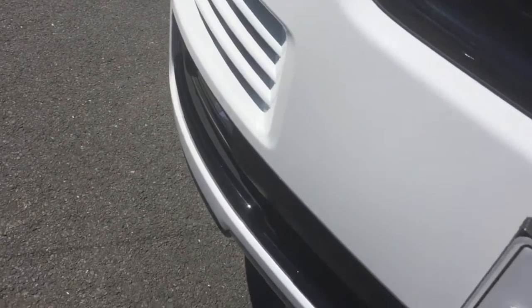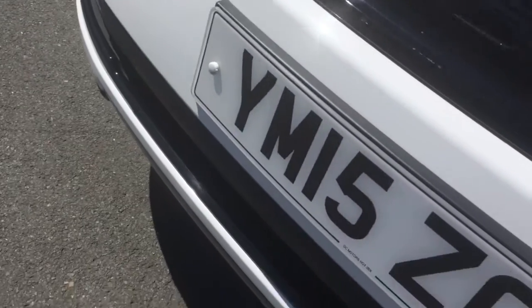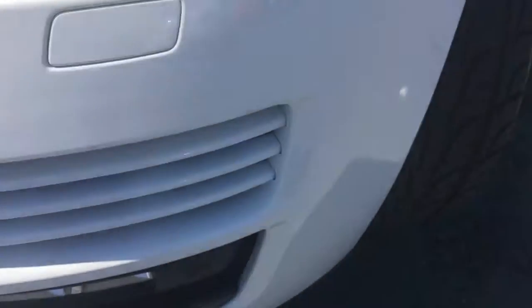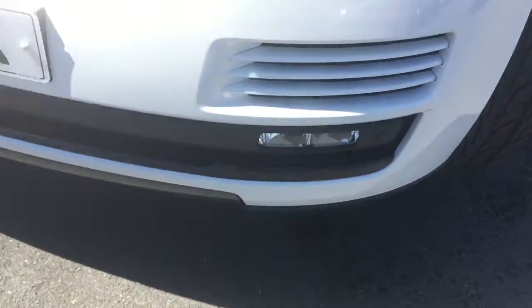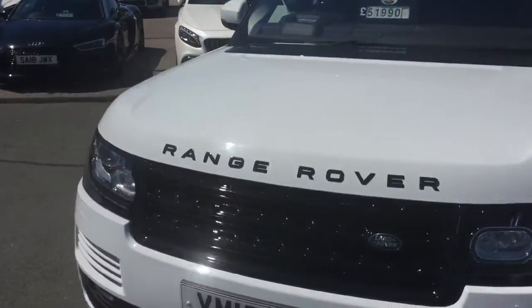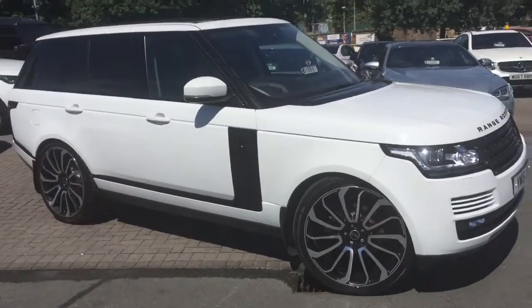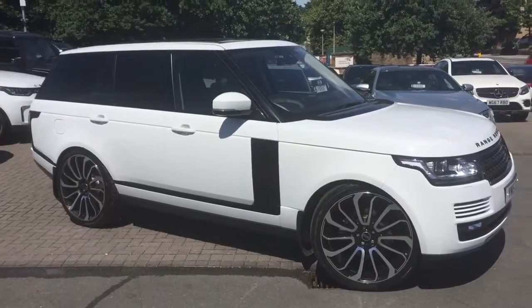Looking at the front of this car, it is in absolutely beautiful condition. I've had a good look around it already and it's beautiful, to be fair. As I mentioned on the phone as well, we have got a number of upgraded alloys that you can have on the car.